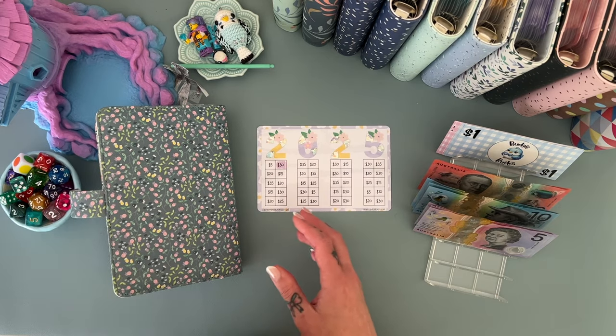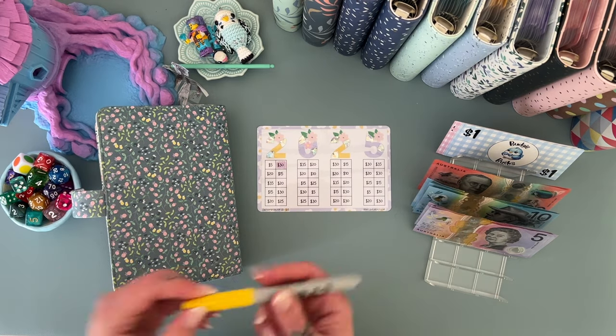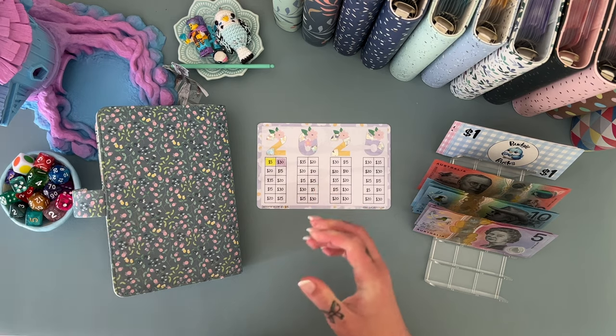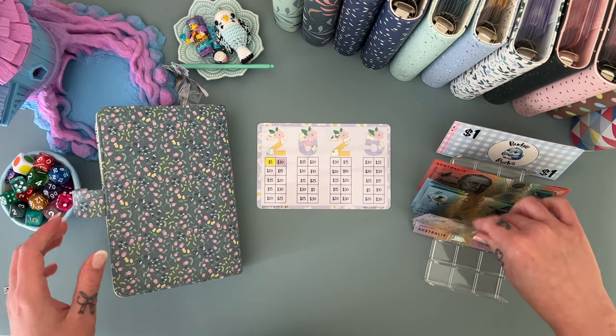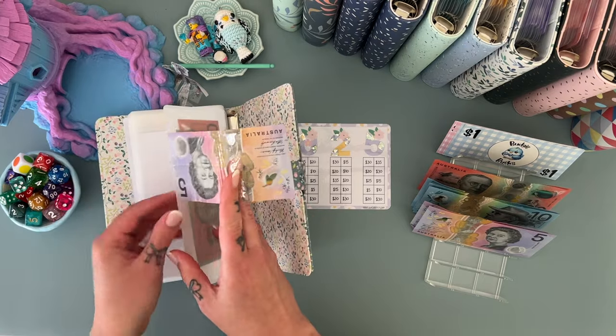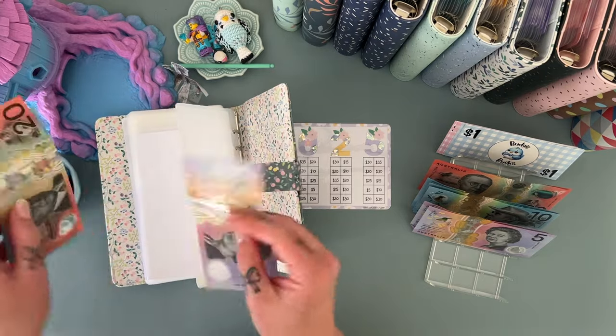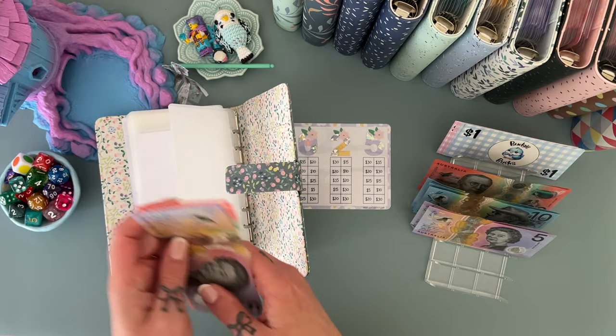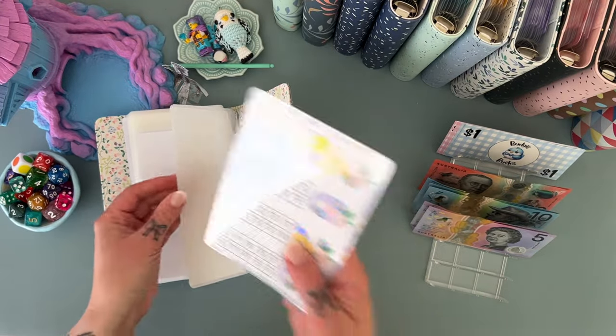Alright, let's do this — $5. I think we'll alternate purple and yellow in this one just to match the little vibe that's going on. Okay, so in this challenge now we have $20, $30, and $5.